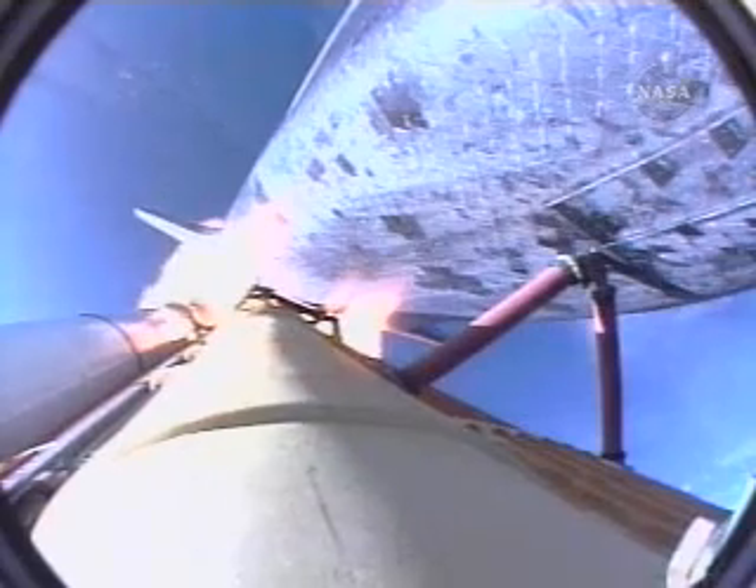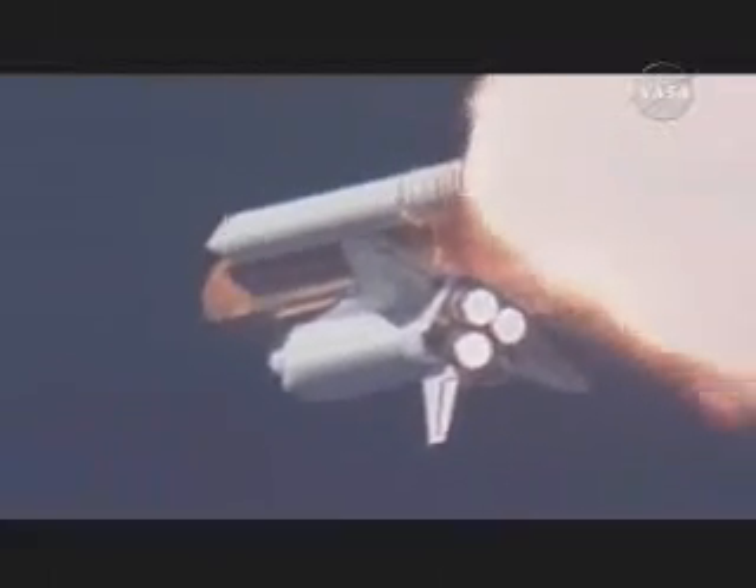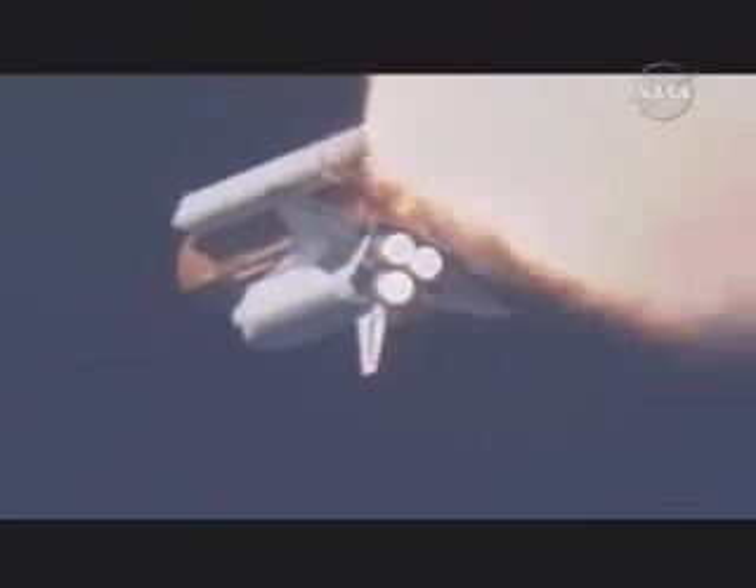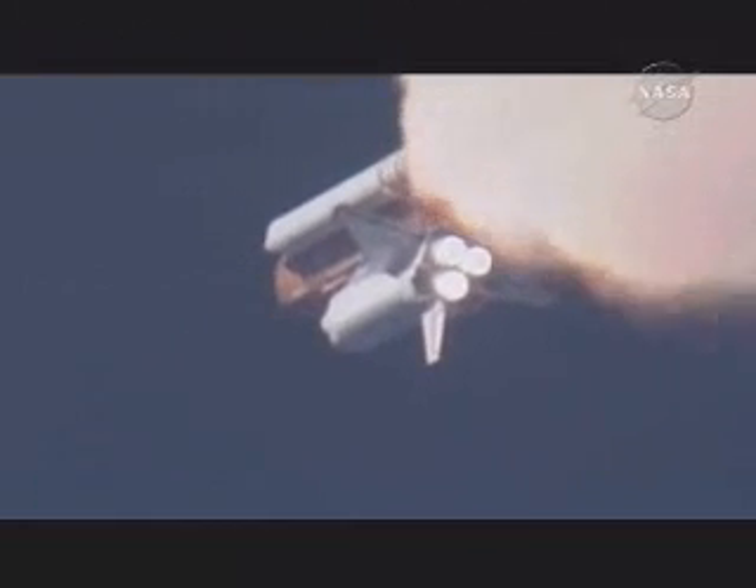At liftoff, the fully-fueled shuttle boosters and external tank weighed four and a half million pounds. It has now burned half that liftoff weight in propellant. One minute, thirty seconds, all hydraulic systems in good shape. The electricity-producing fuel cells also in excellent shape as Atlantis heads downrange. Eighteen miles from the Kennedy Space Center at an altitude of 18 miles. The next event is burnout and separation of the twin solid rocket boosters, which are burning propellant at a rate of 11,000 pounds per second.